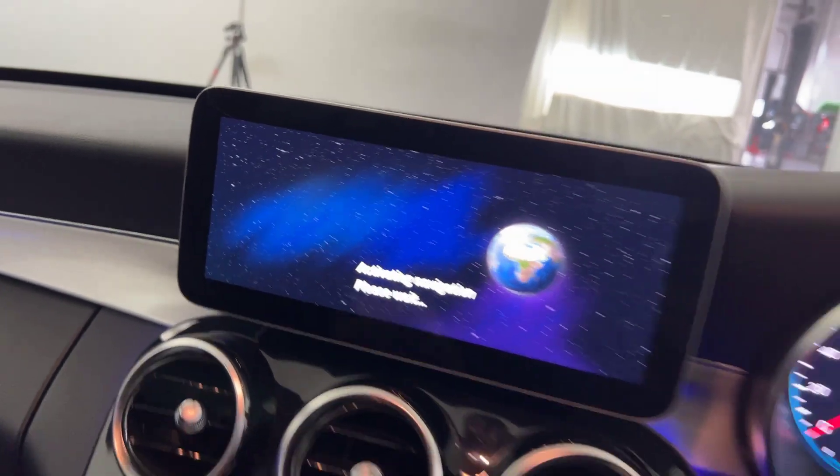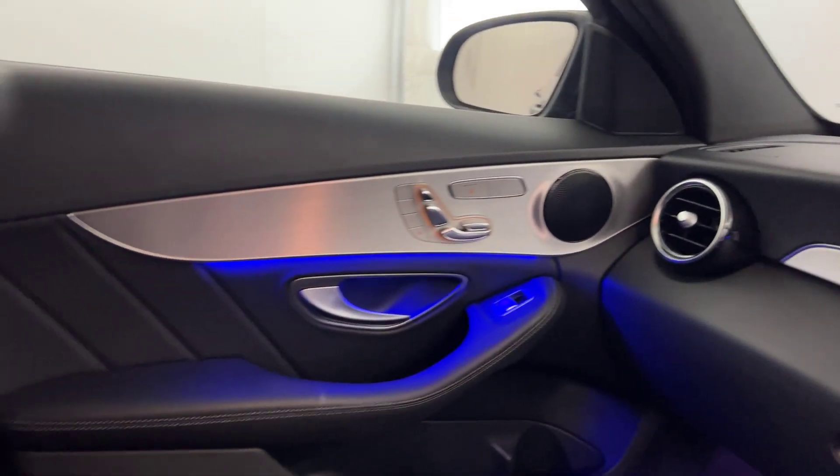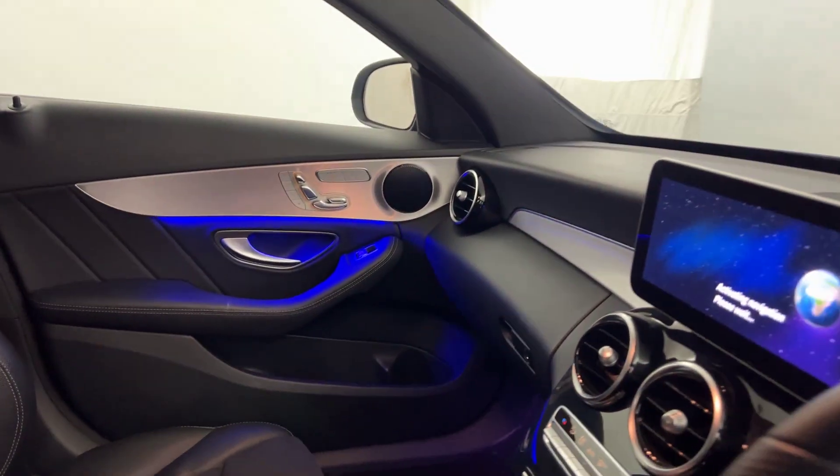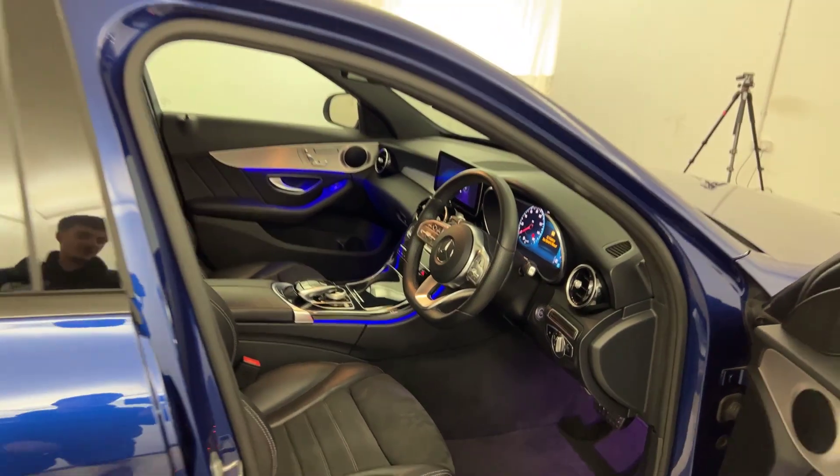There's loads of different features on there — satellite nav included. Very clean and tidy throughout. And then there we have it: a 2019 Mercedes-Benz C300.